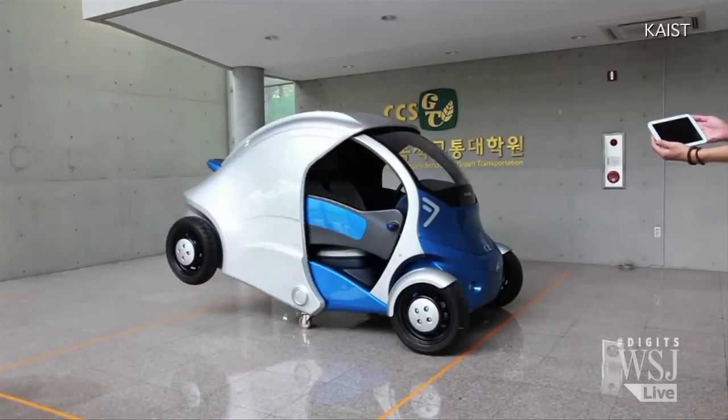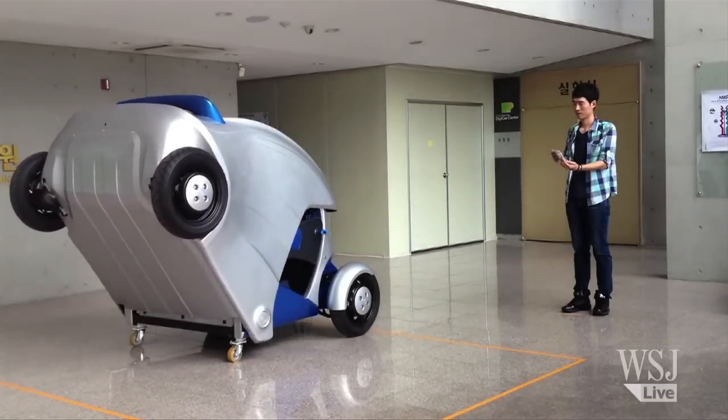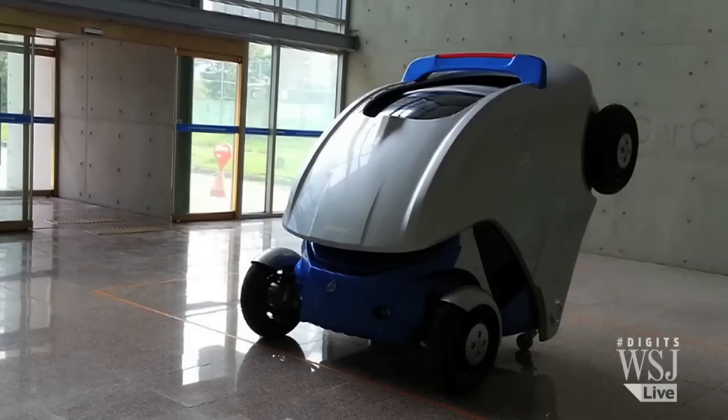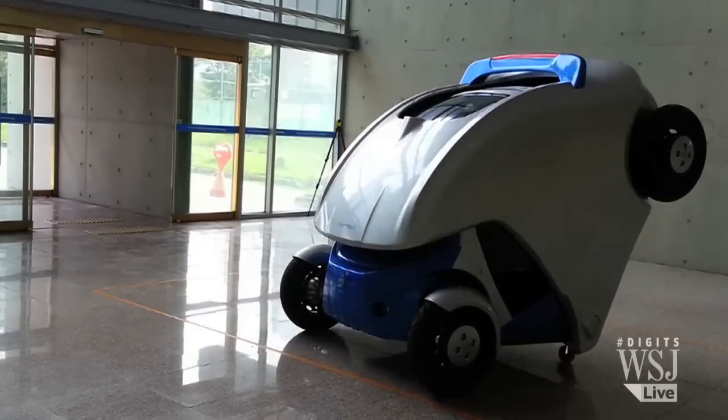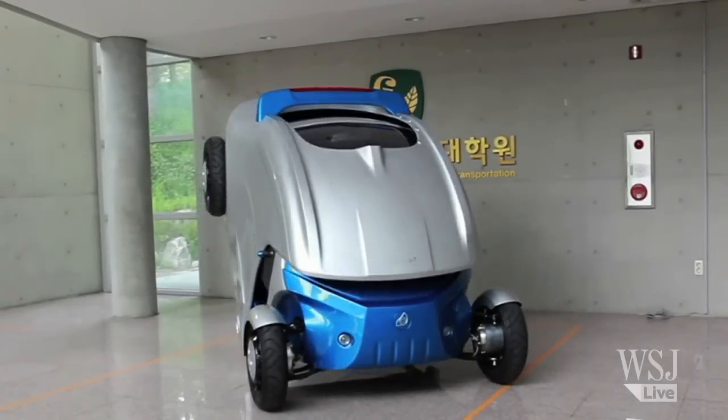As you might have guessed, Armadillo T isn't a muscle car. It only weighs about 450 kilograms and won't exactly tear up the road at a maximum speed of 60 kilometers an hour. But with a 10-minute fast charge, it can run up to 100 kilometers. Maybe nowadays, efficiency is the new speed.